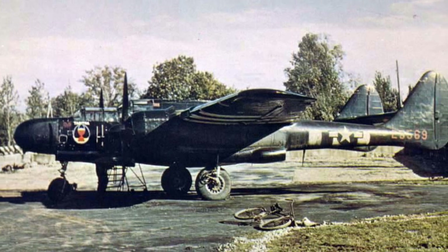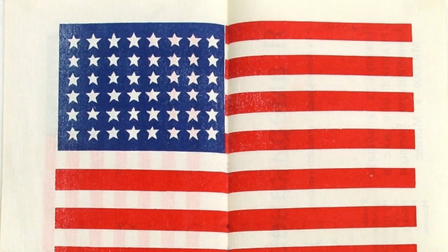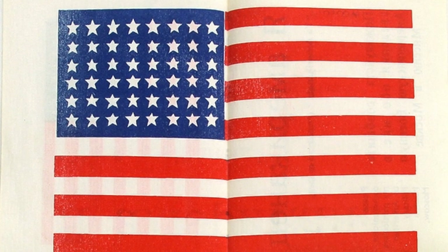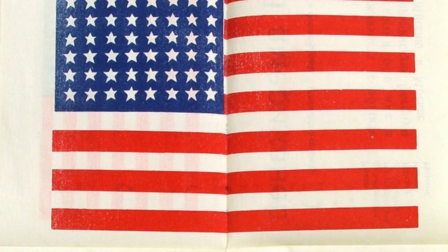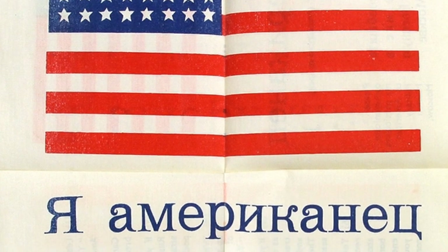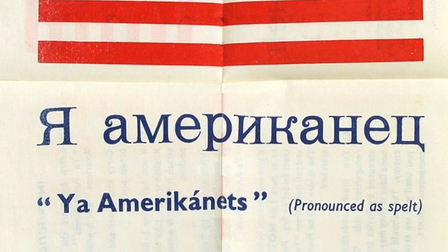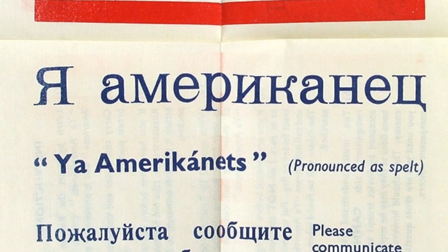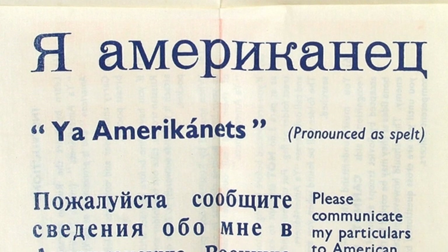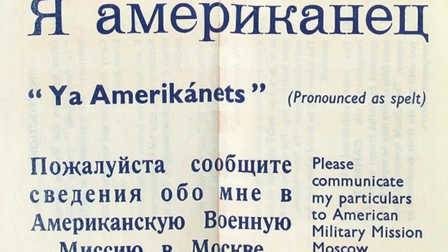A photo from World War II shows a P-61 Black Widow. Additionally, during World War II, American airmen were given a blood chit with Russian writing on it. This was to help them if they had to land in Ukraine during their bombing missions. The chit was printed on rayon and was used during Operation Frantic, when they flew from bases in Italy and the United Kingdom, in 1944.